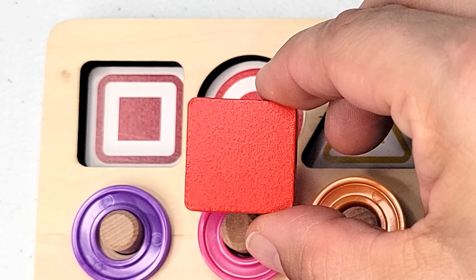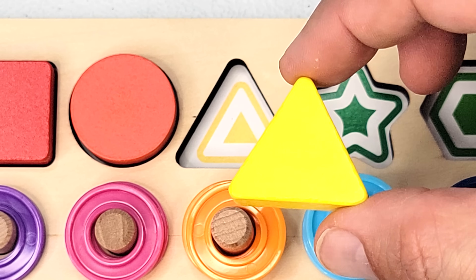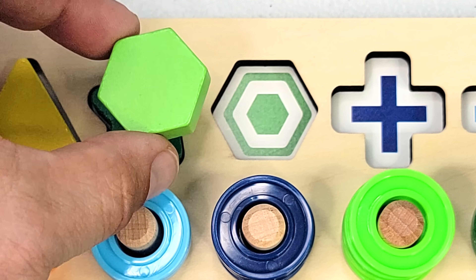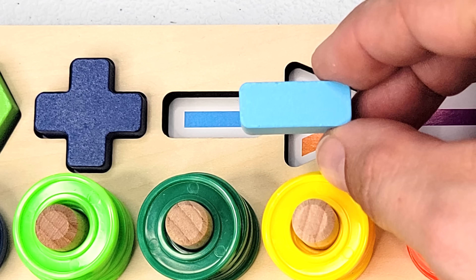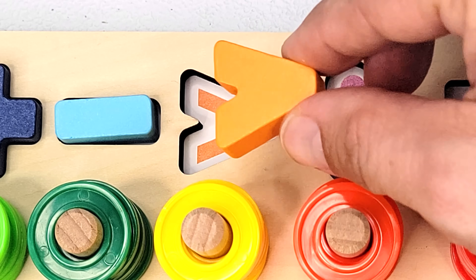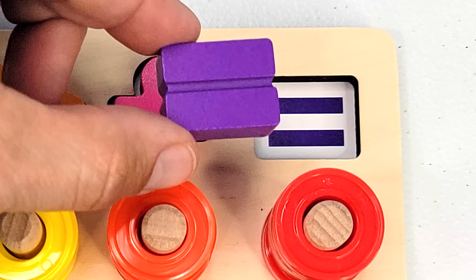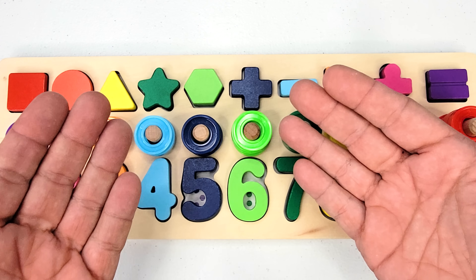This is a square. This is a circle. This is a triangle. This is a star. Here is a hexagon. This is a plus sign. This is a minus sign. This is a greater than sign. This is the division sign. And this is the equal sign. Thanks for helping me put all the puzzle pieces back together. Great job!